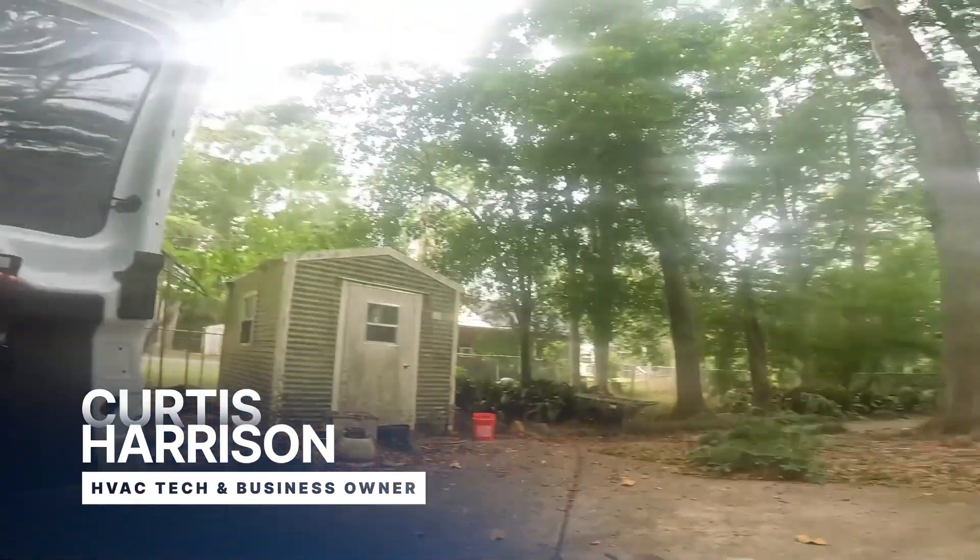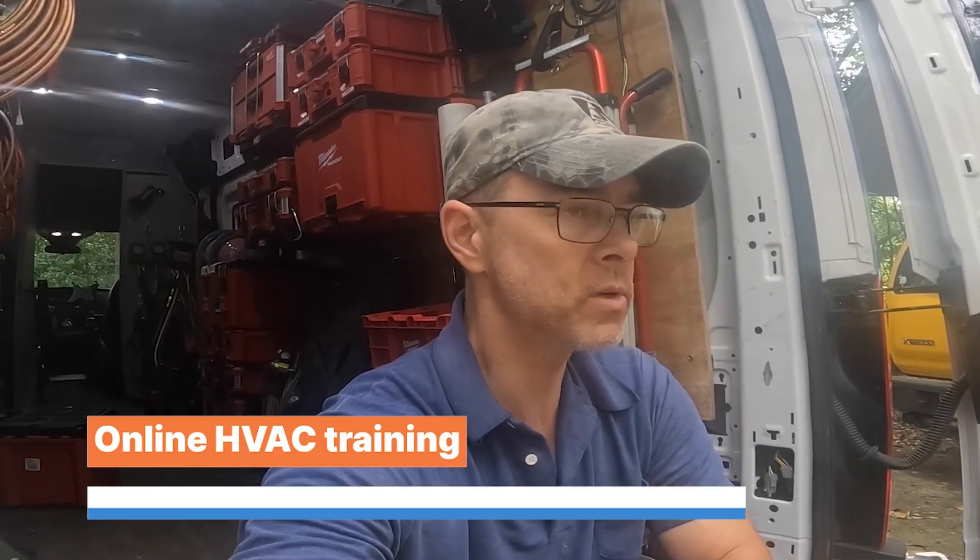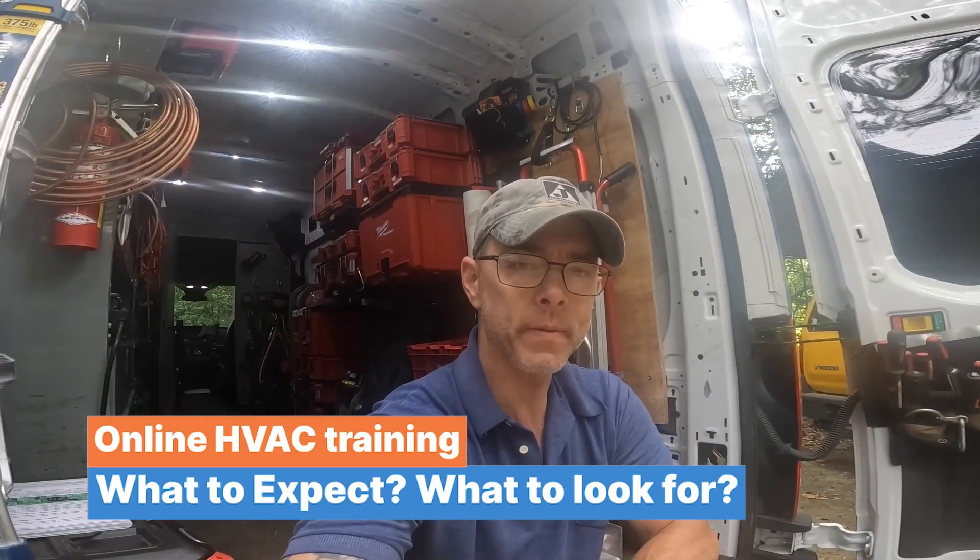Hey guys, I'm out here with my buddy Riley and I thought I would do a video on online HVAC training — what to expect or what to look for, and the program that I recommend.